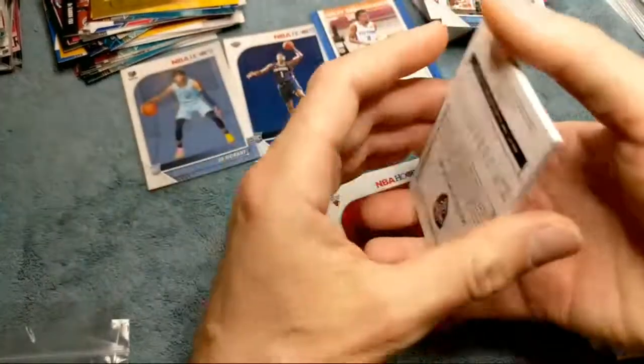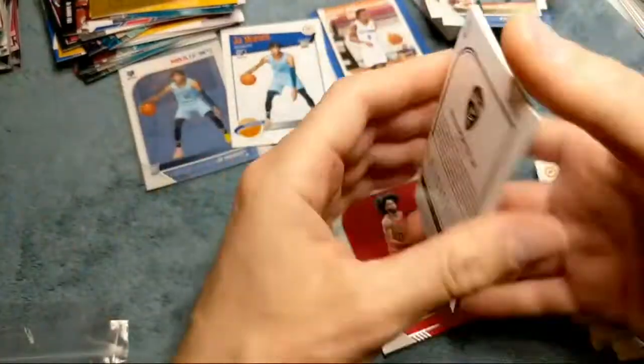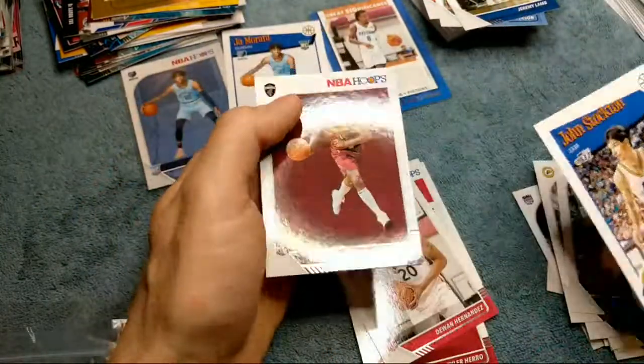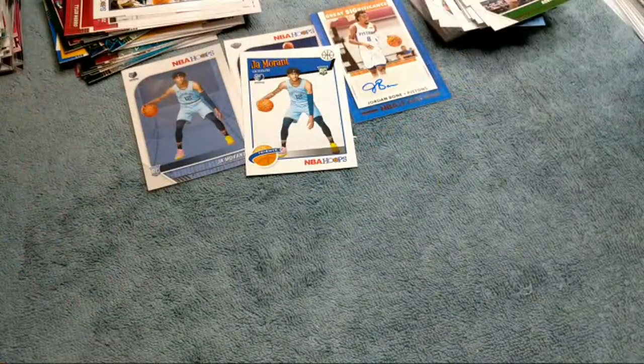And the last card — we got another Kobe White rookie. That's our second one of those. Another Ja Morant — nice, another one that's just a tad bit left-right off-center. Tyler Herro rookie card, John Stockton, Kevin Porter Jr. Very nice thus far, cannot complain.